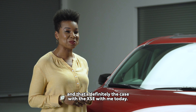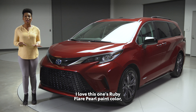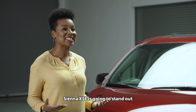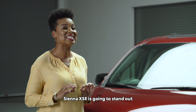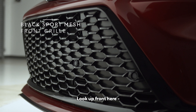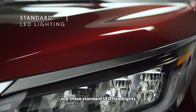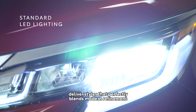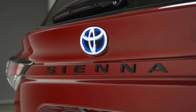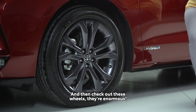If you know Toyota models, you know that an S indicates the sporty ones, and that's definitely the case with the XSE. I love this one's ruby flair pearl paint color, but whichever color you go with, Sienna XSE is going to stand out in the sea of sameness that is the usual van segment. Up front, this honeycomb style grille and standard LED headlights deliver a style that perfectly blends modern refinement and aggressive character.